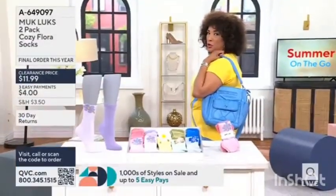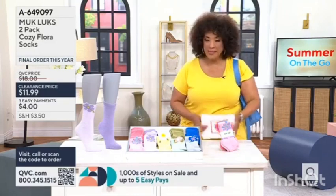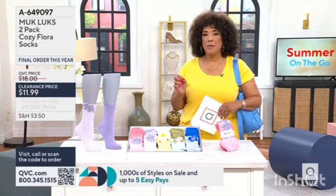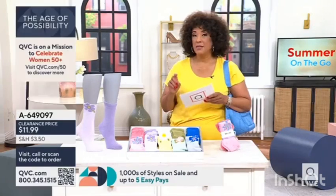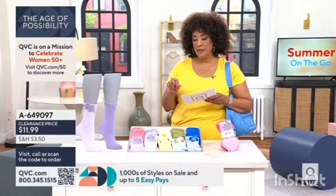This bag works as a shoulder bag, and by the way, both straps are detachable. Let's take a couple quick minutes to talk about socks for summer — socks for summer that are comfortable and cute. Whether you're wearing them with a fun little sneaker, the two-pack of Muck Lux Cozy Flora socks is now at a clearance price of $11.99.